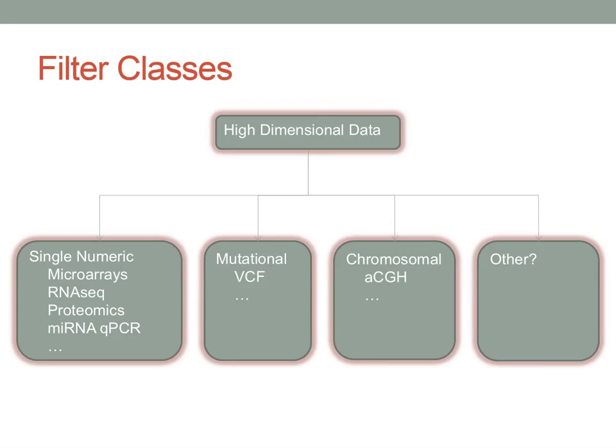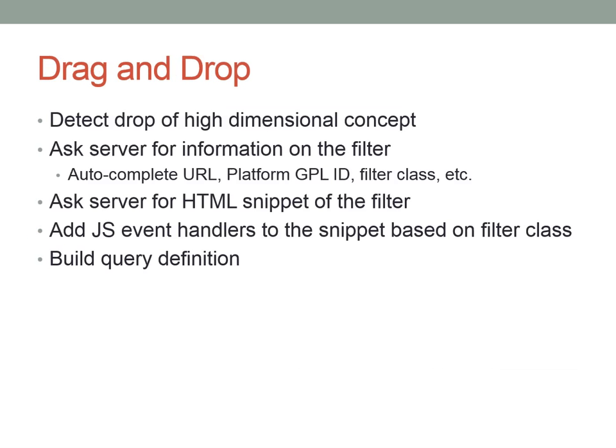Danny, who handled the technical side of this project, takes over. The key design goals were: stick with the same drag-and-drop interface that users are already accustomed to for low-dimensional data, ensure query concepts also appear in summary statistics and grid view, and if possible adhere to the i2b2 query definition.